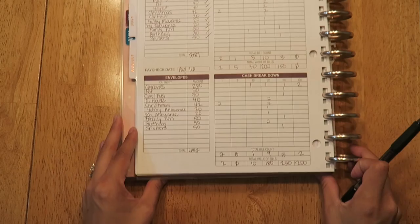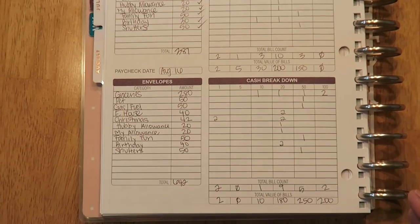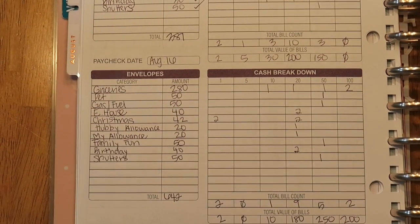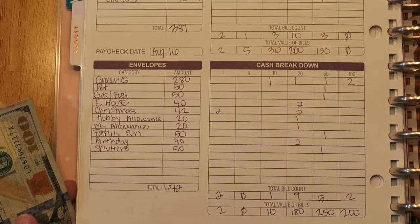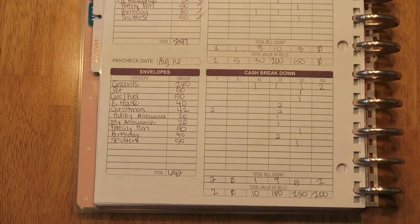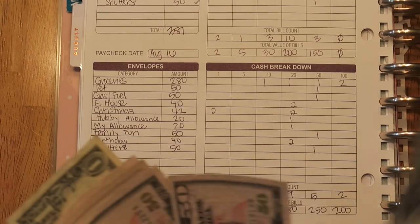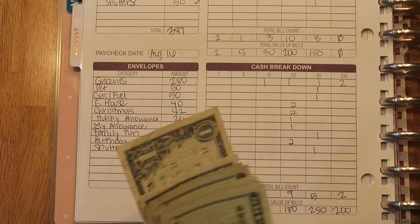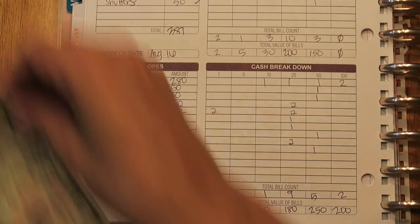I'll put it up here so you guys can see and zoom in. Oh crap, my battery's about to die, so let me hurry!